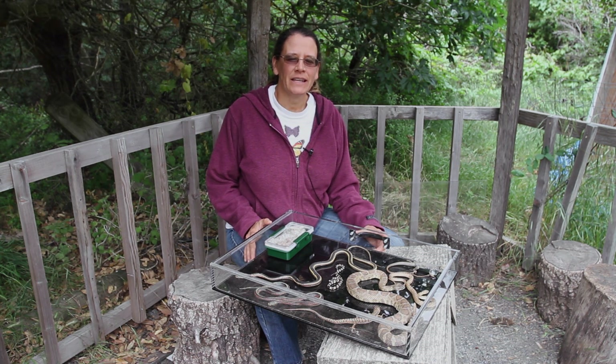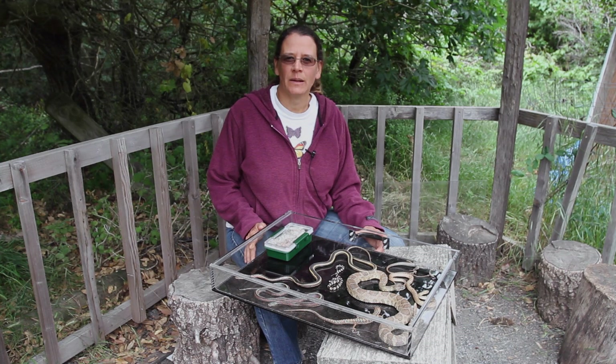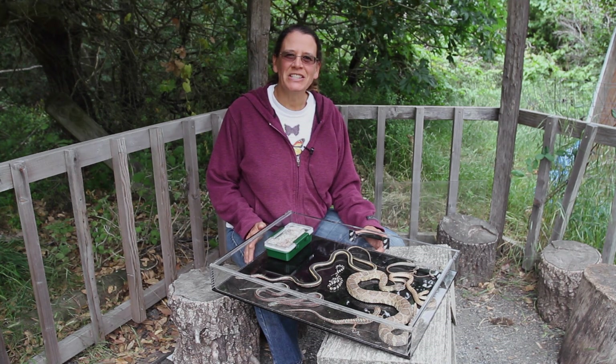Hey everybody, this is Nicolette out at Hidden Villa. I am an education teacher here and love to spend time in the wilderness. I wanted to talk to you today a little bit about the adaptations of a snake.